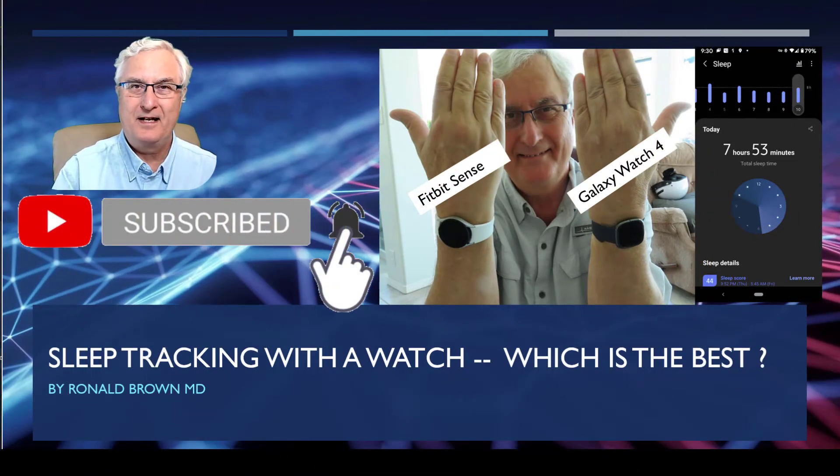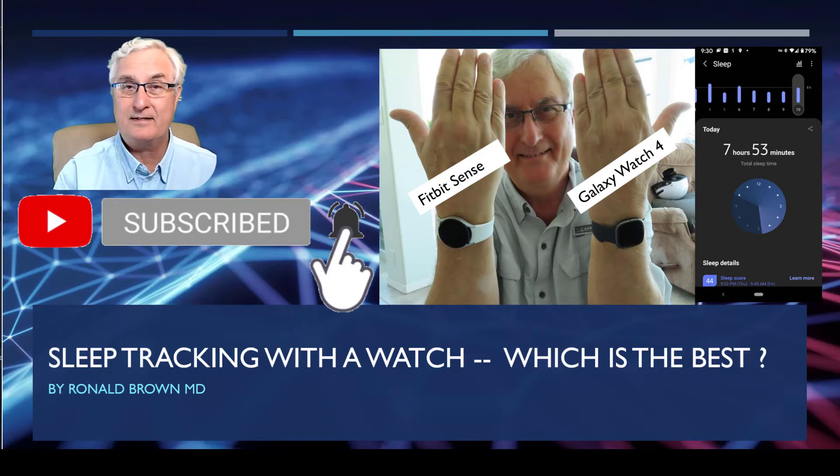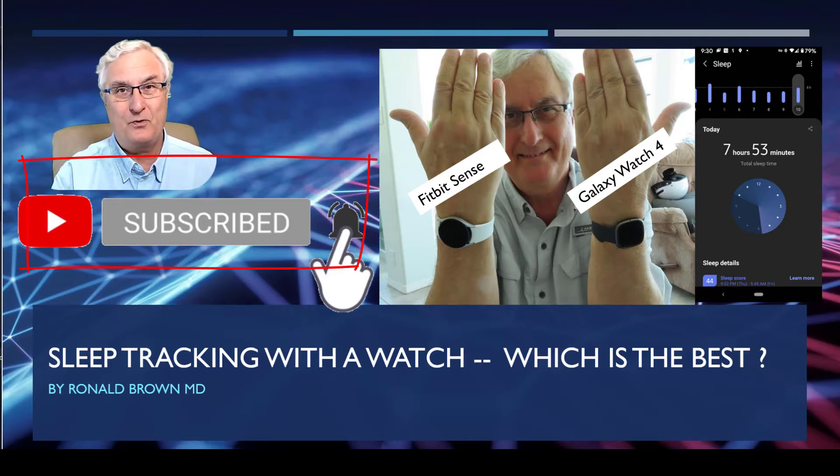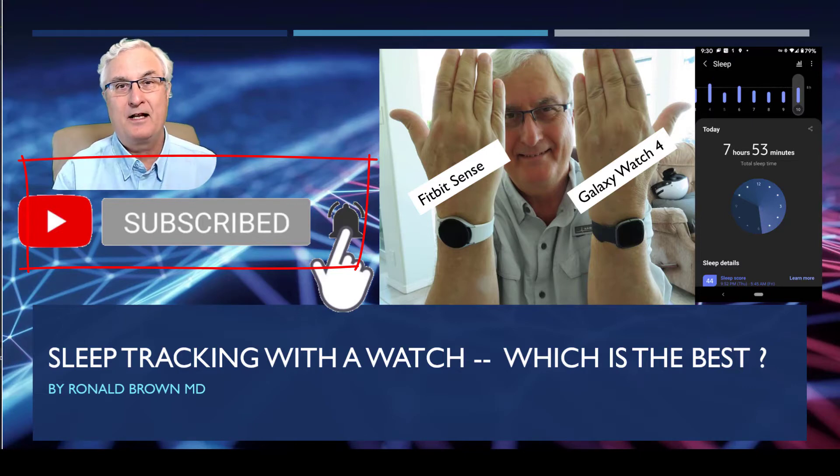Sleep trackers: how do they work and how do they gather the data? Today we're going to look at the Fitbit Sense and the Galaxy Watch 4 and do a head-to-head comparison to see which one is the best. Full disclaimer: I purchased both these watches out of my hard-earned retirement money. I am not sponsored and the opinions in this video are mine alone. If you like this video please click the like, and if you want to subscribe to the channel we'd sure appreciate it. Now let's get on with the show.